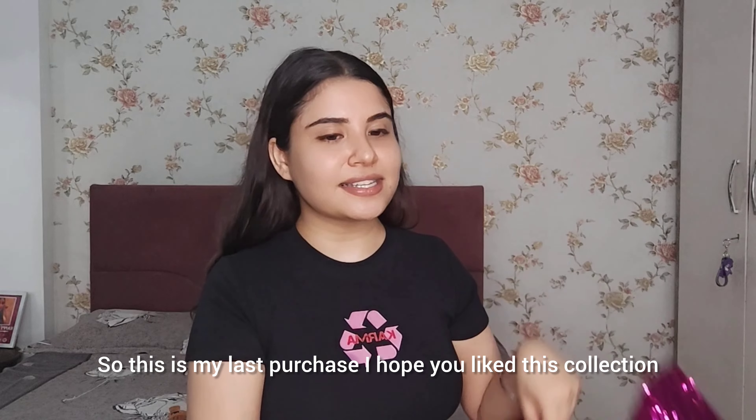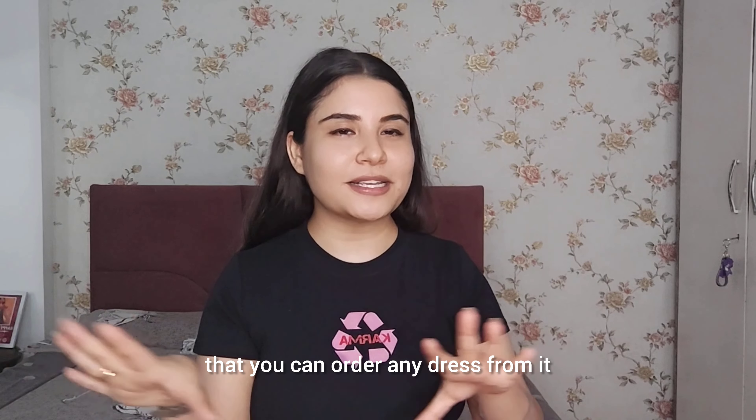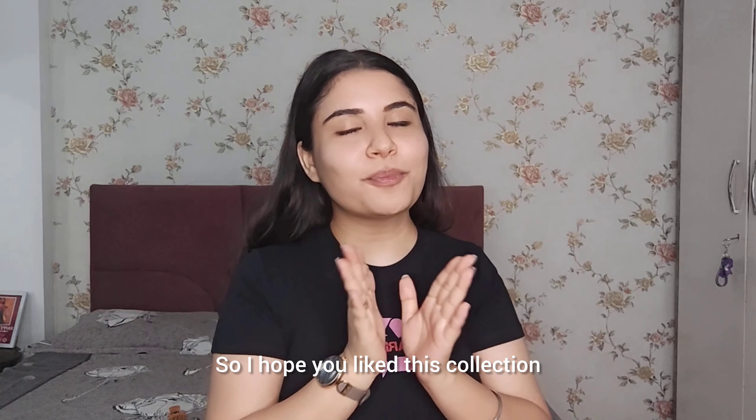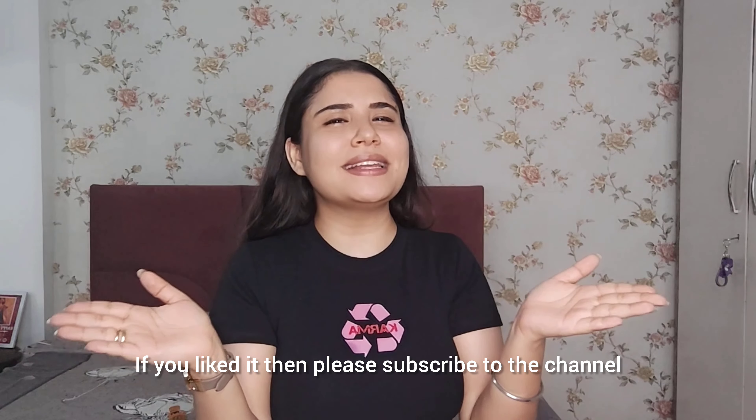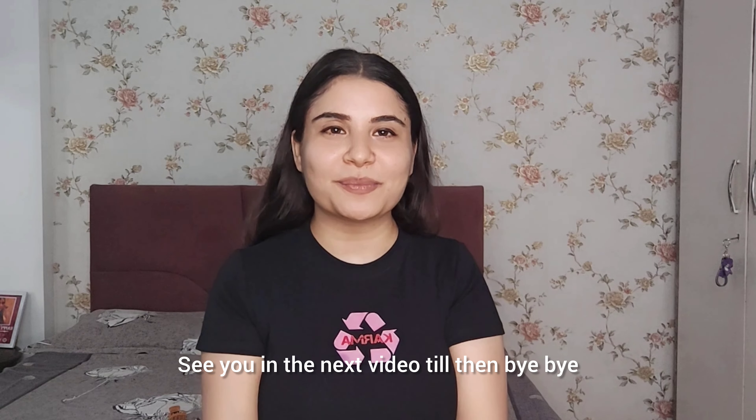So this is my last purchase. I hope this collection is good. Please subscribe and like this channel — I will see you in the next video. Bye bye!